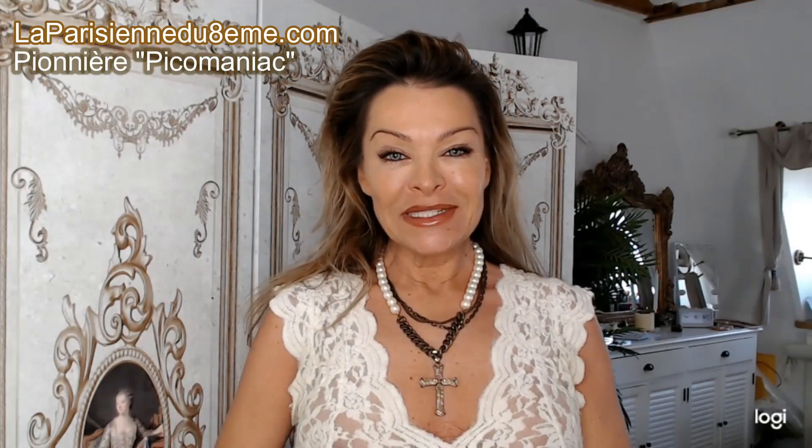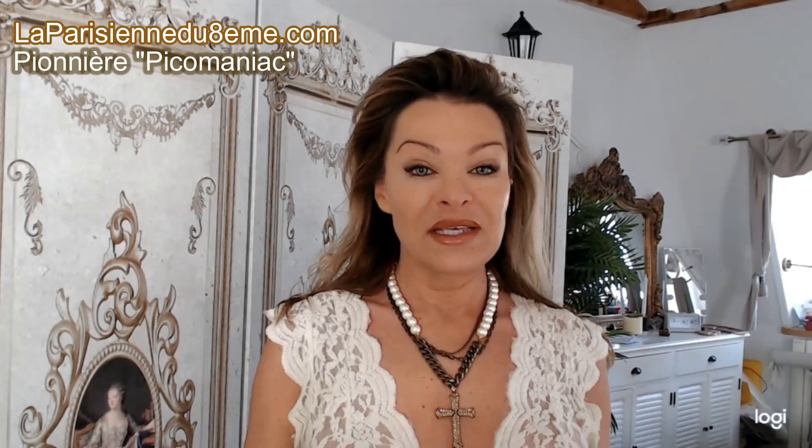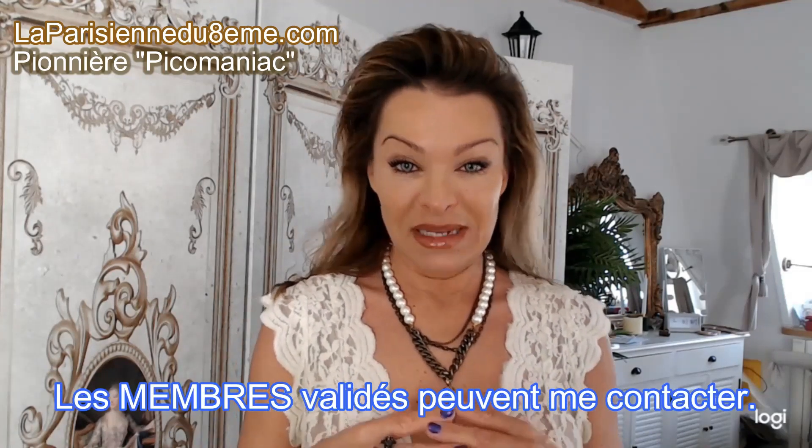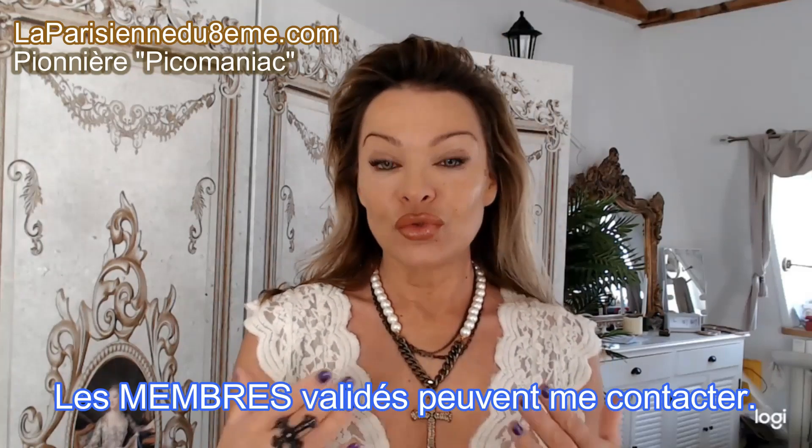Bonjour et bienvenue sur la chaîne Picomaniaque, dédiée à tous ceux et celles qui souhaitent réaliser eux-mêmes leurs injections de médecine esthétique. Pour tous les nouveaux qui découvrent cette chaîne, sachez que je ne réponds plus aux messages sur YouTube depuis quelques mois. Pendant près de deux ans j'ai répondu, c'est extrêmement chronophage, et la plupart du temps les gens ne prennent pas le temps de consulter le site laparisienneduhuitieme.com qui répond à toutes vos questions. Je reste disponible pour mes membres inscrits sur le site, qui peuvent me contacter en live sur Instagram.